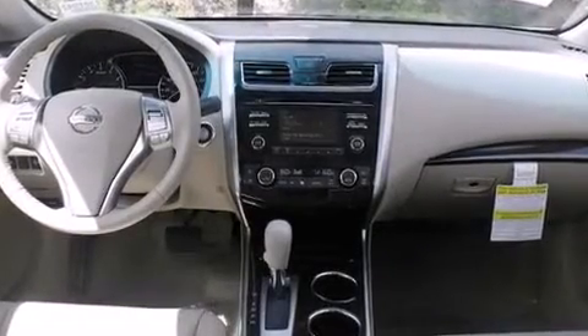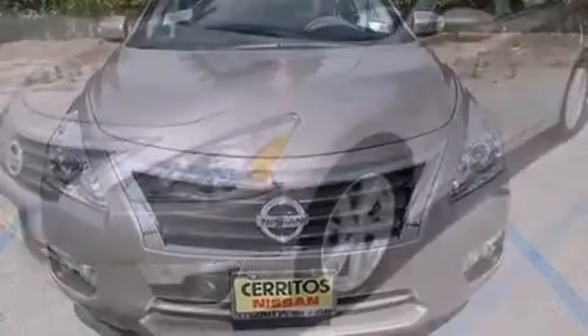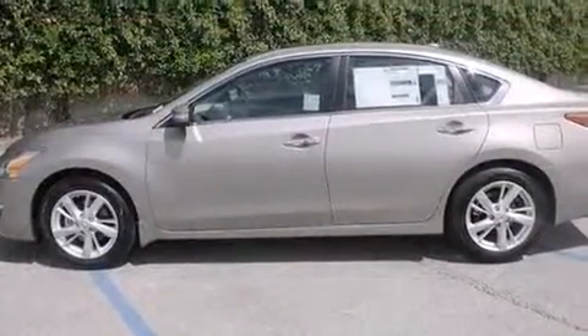It's equipped with tons of terrific amenities, but it won't break your budget. Like heated seats, speed-sensitive wipers, an automatic dimming rear-view mirror, power moonroof, remote keyless entry, and much more.